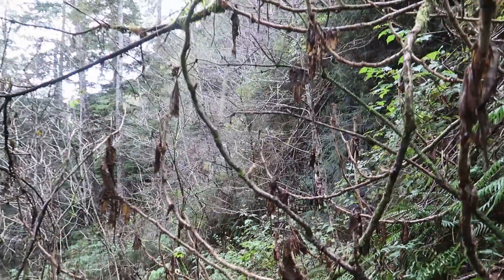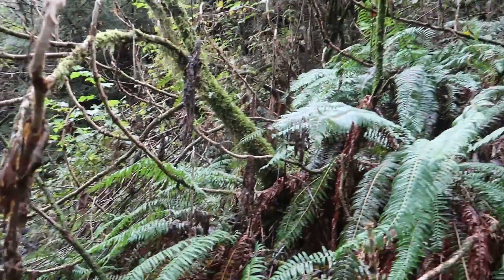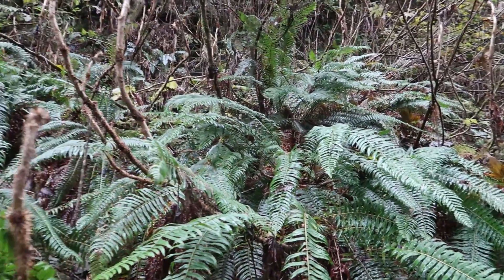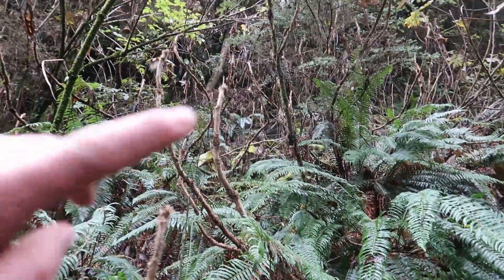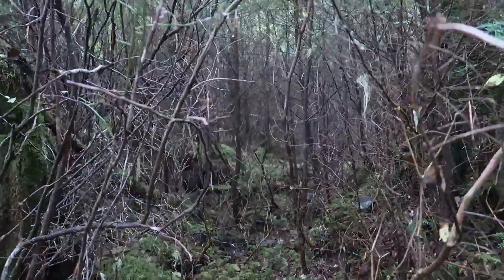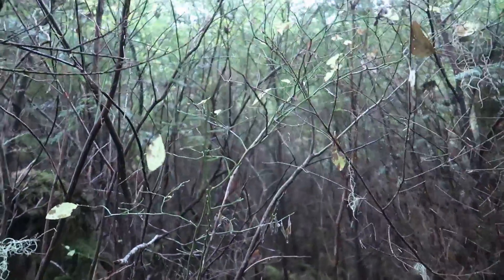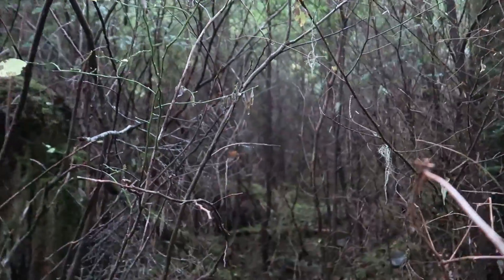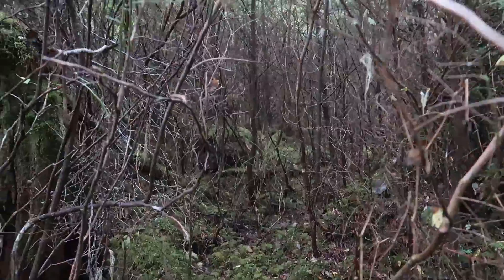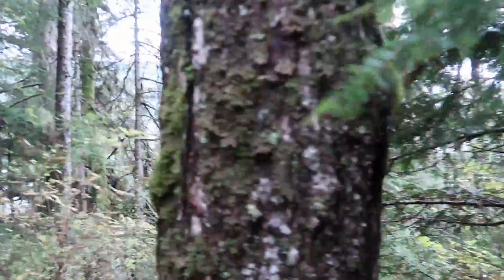I'm almost at the top of the waterfall, which is about right there. I gotta climb up this really steep part right here and try to get around just right up top. Here's another thing that sucks about climbing up these areas with slides in them — you get lots of these little trees really close together, so you just have to charge your way through. It's really rough. I just hiked up a really steep part.